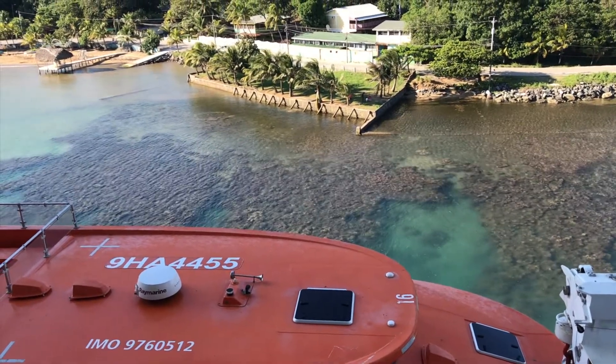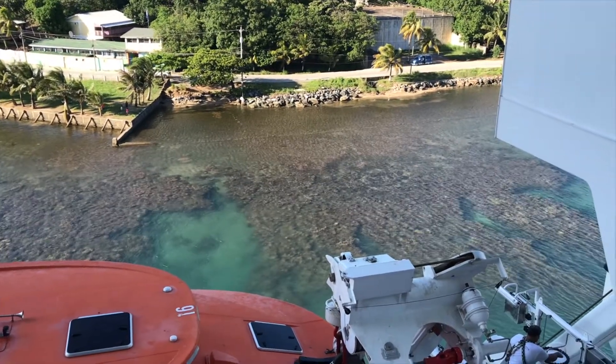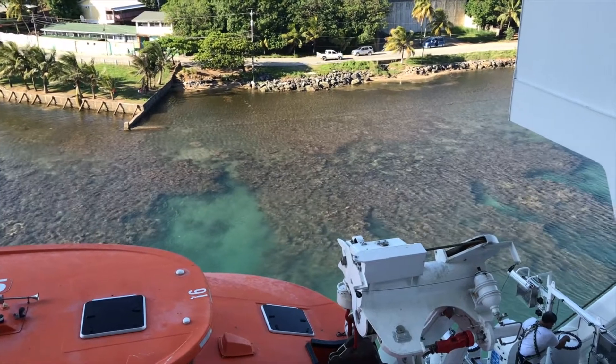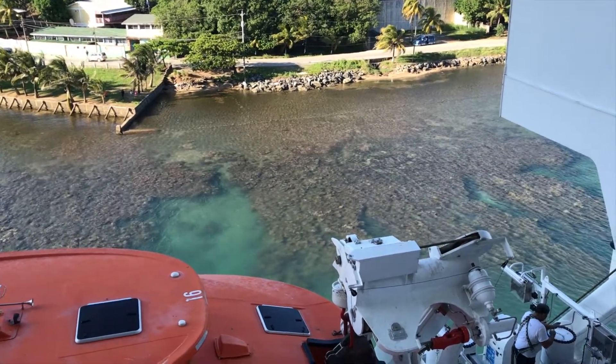This is Roatan, and there's some coral right here on the other side of the ship — it's so close to the ship. It's kind of wild how the ship can get in and out of here; Meraviglia is such a huge ship.